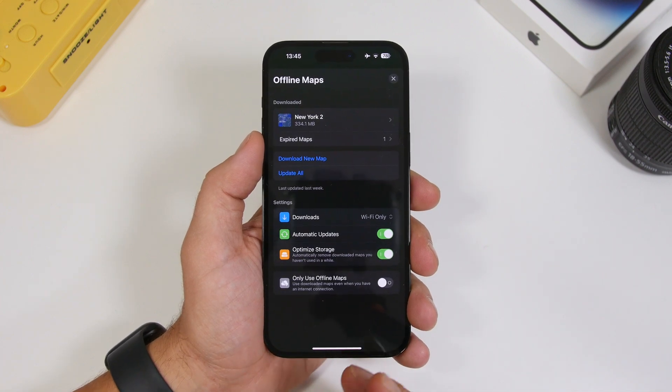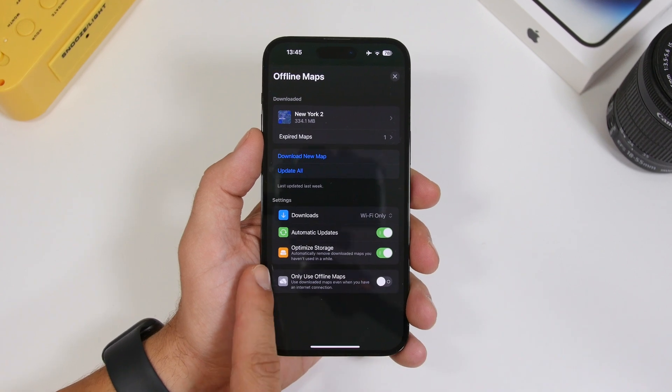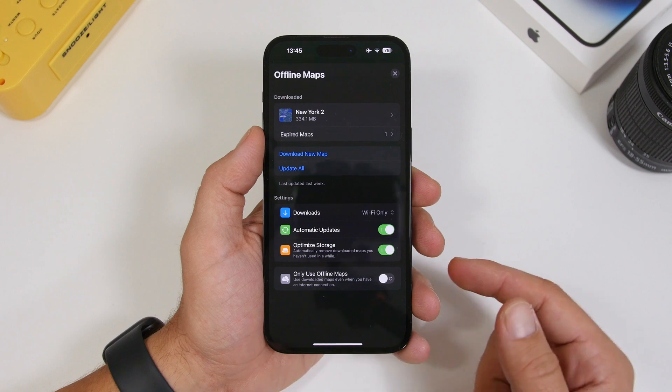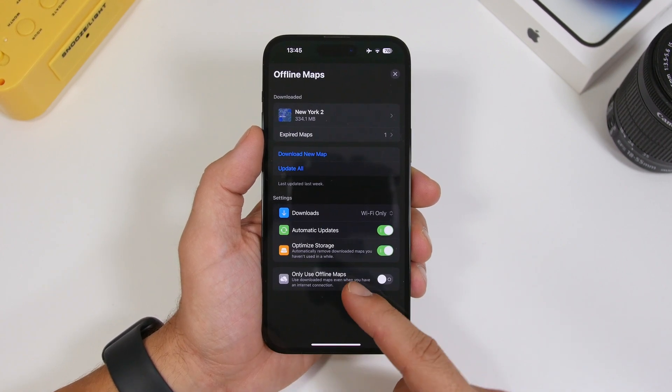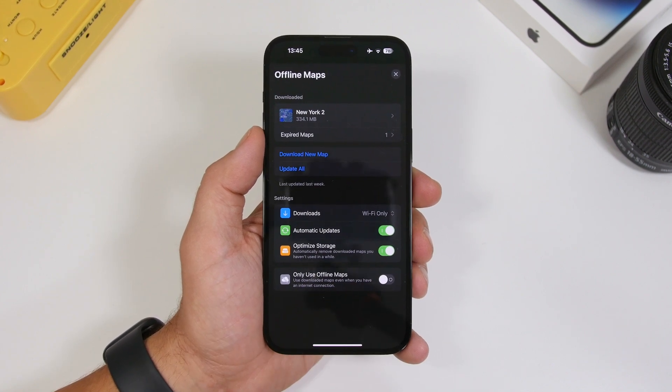There are a few minor changes in the Maps app as well. In the Offline Maps section, there's now a description for Optimized Storage, and when you go to 'Only Use Offline Maps,' the text has been moved — it's now in that section rather than further down.